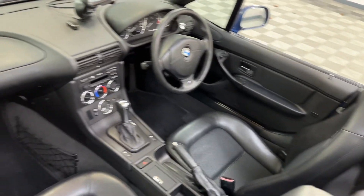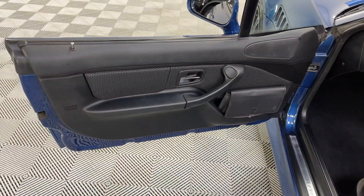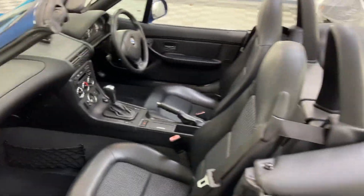All beautiful, as you'd expect. Automatic 2.2, so it's the one to have - far better to drive than the 1.9.